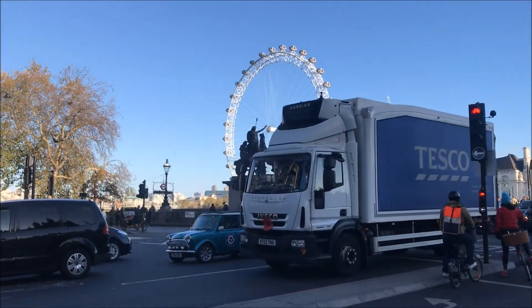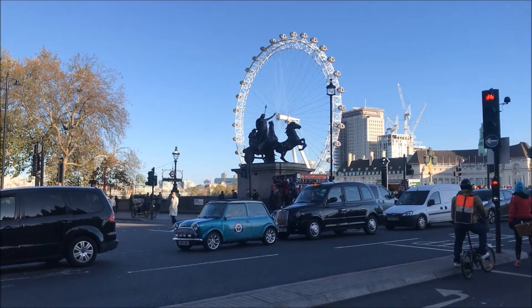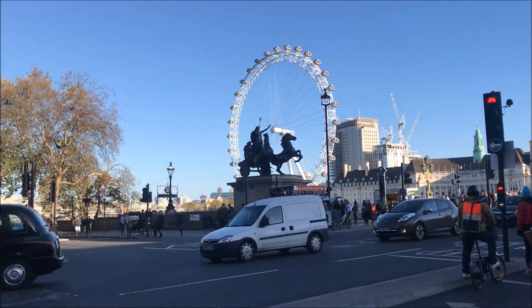Ladies and gentlemen, this is the London Eye. It's located near Westminster Station and you can also access the London Eye when you arrive by Waterloo Station.